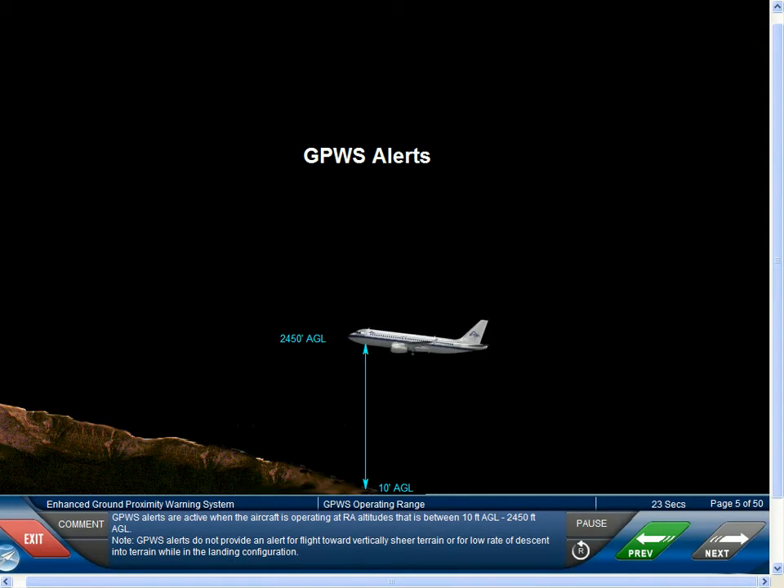GPWS alerts are active when the aircraft is operating at RA altitudes, that is, between 10 feet AGL and 2450 feet AGL. Note, GPWS alerts do not provide an alert for flight toward vertically sheer terrain or for low rate of descent into terrain while in the landing configuration.